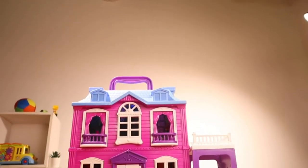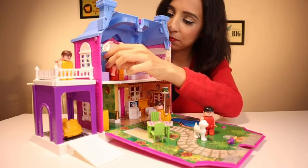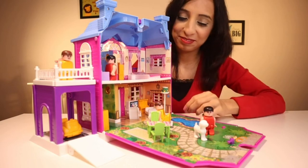This 40-piece dollhouse comes fully equipped with all rooms of the house along with furniture, little people, doors, windows, a garden and a small car.